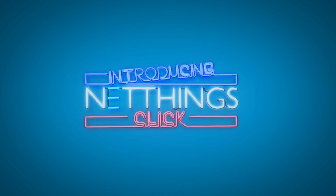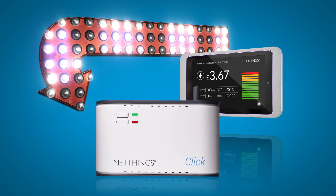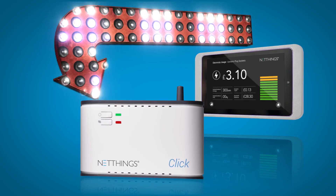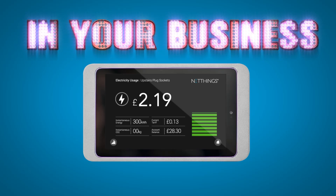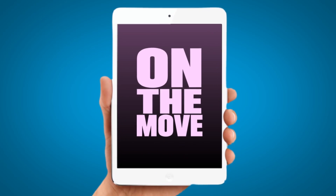NetThings Click is a smarter energy management system that will save your business operating costs and reduce energy waste. It's an easy to use system that can be accessed in your business or remotely from your mobile devices.